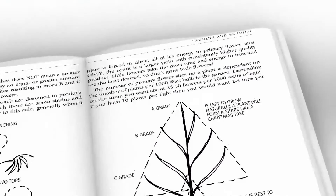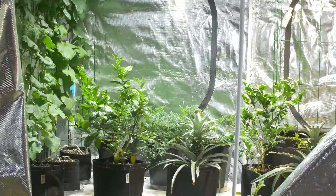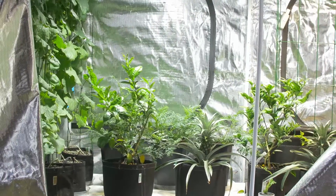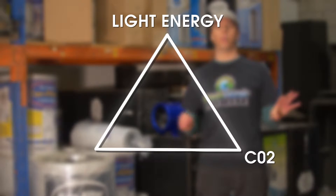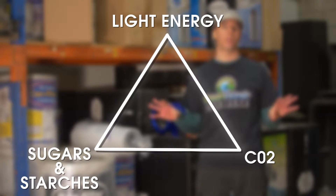Some of the things you will learn may surprise you. We took one of the most talked about chapters of his book and created this five-part series so you would understand the foundation of how plants grow. We have what we call the triangle of photosynthesis: light energy in the presence of CO2 and water and nutrient is processed into sugars and starches. This is lights-on metabolism.